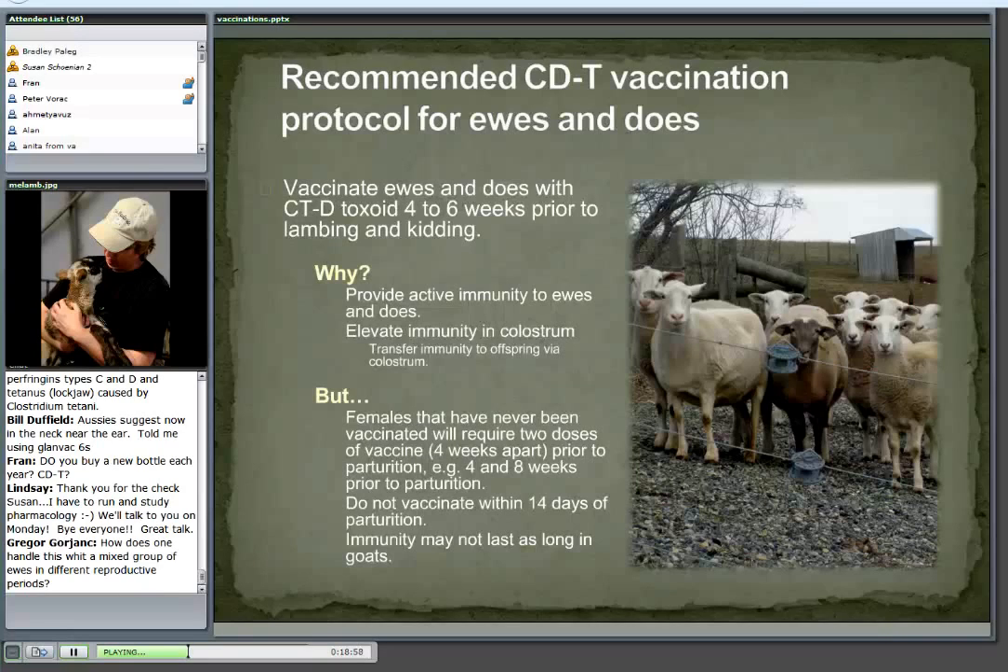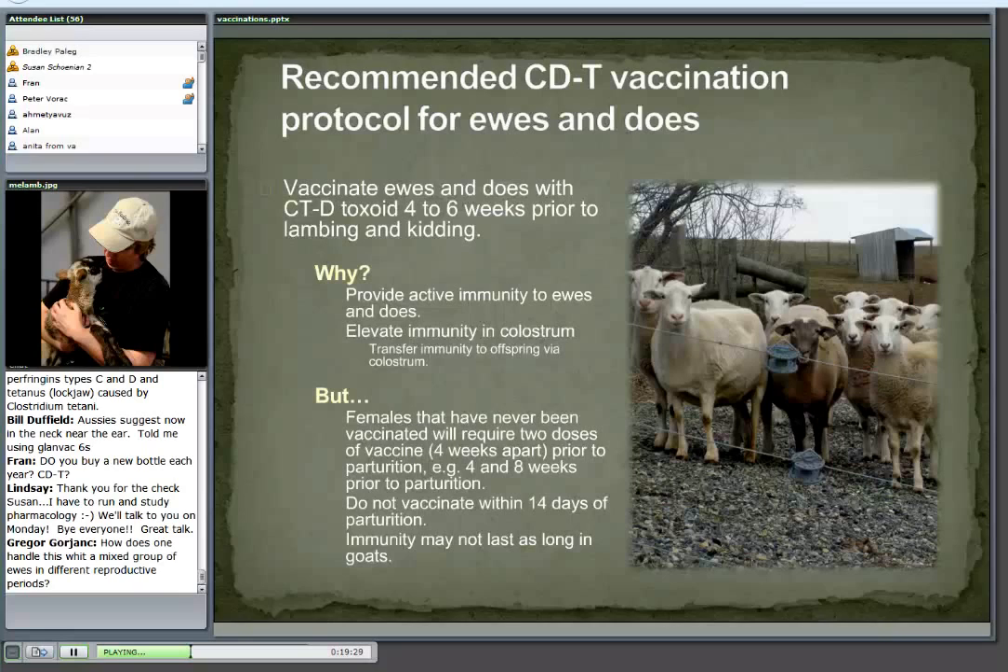If you've never vaccinated your ewes or does before, or you don't know, you'll need to do it twice that first year — about four and eight weeks apart before lambing and kidding. You don't want to vaccinate within 14 days of when they're due, because that's not long enough to put immunity in the colostrum. Also keep in mind that immunity may not last as long in goats — some veterinarians advocate vaccinating goats twice a year, not just to put immunity in colostrum, but to protect the actual doe and buck.